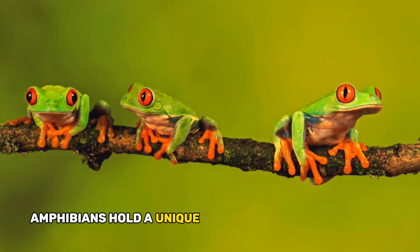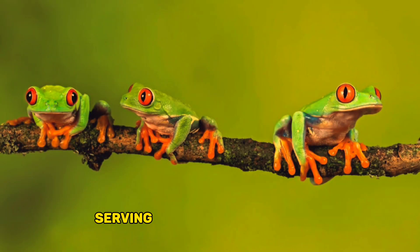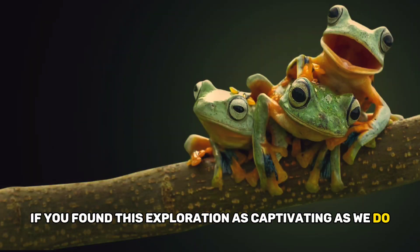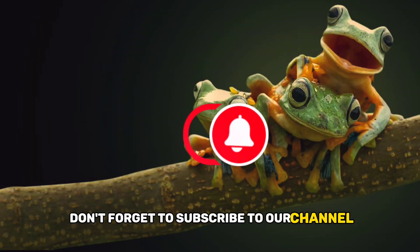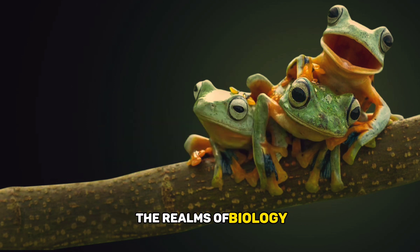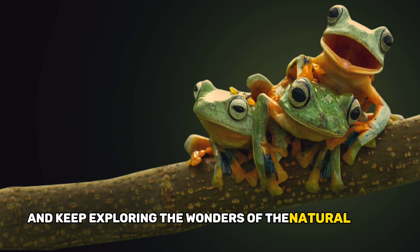Amphibians hold a unique place in the animal kingdom, serving as ecological indicators and captivating our fascination with their diverse forms and lifestyles. If you found this exploration as captivating as we do, don't forget to subscribe to our channel, Asterisk Classes, for more thrilling journeys through the realms of biology. Stay curious and keep exploring the wonders of the natural world.